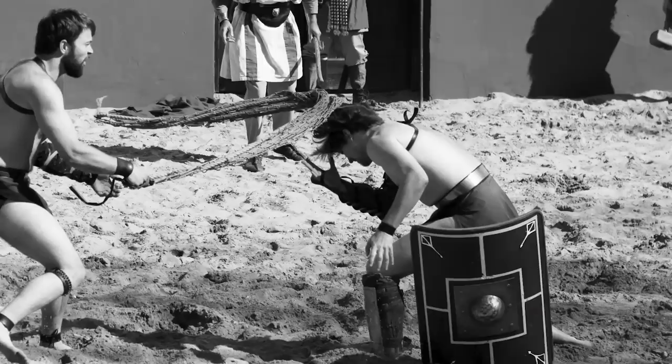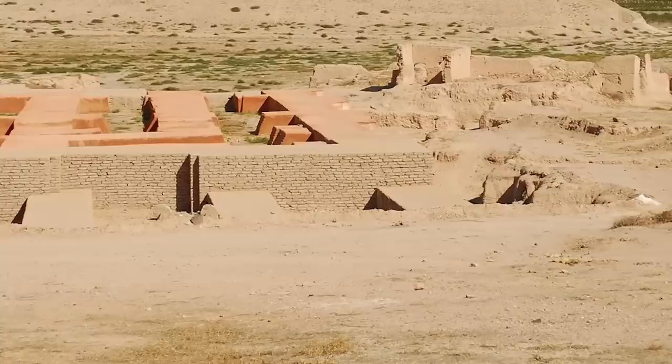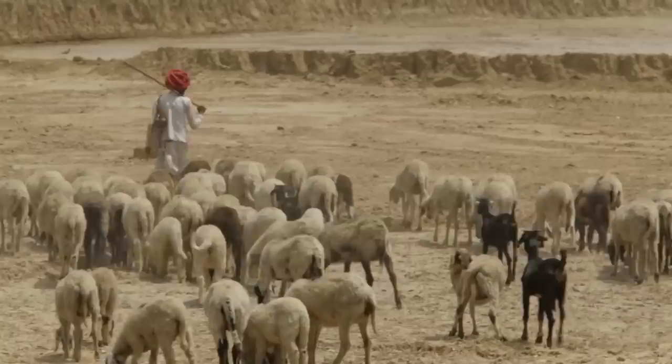After it was conquered for the first time, its strategic position wasn't so strategic anymore. It found itself in the middle of battle after battle, being beaten down, resettled, and passed from one ruler to another. All that finally ended when the Assyrians bombarded the city in 720 BC, reducing what was once a proud, self-governing kingdom to a tiny village of herders.